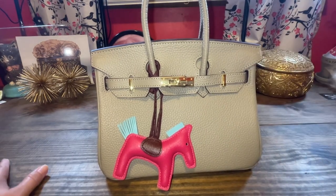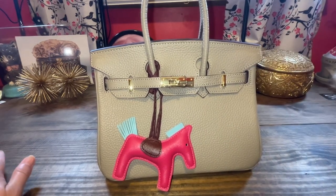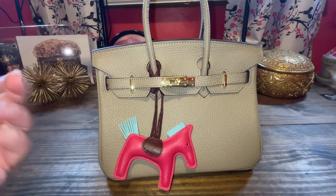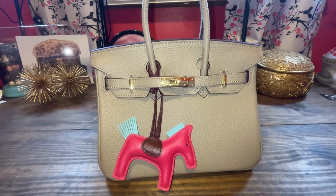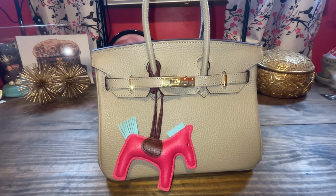Hello, this is Andrea and welcome to my channel and thanks for joining me today in the Babe Cave. I have a random haul full of Amazon, thrift store finds, and name brand clothing store finds. So if you're interested in that, then stay tuned.